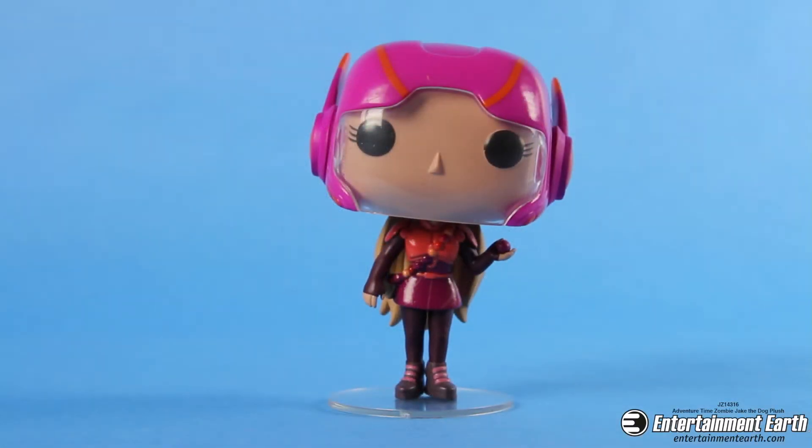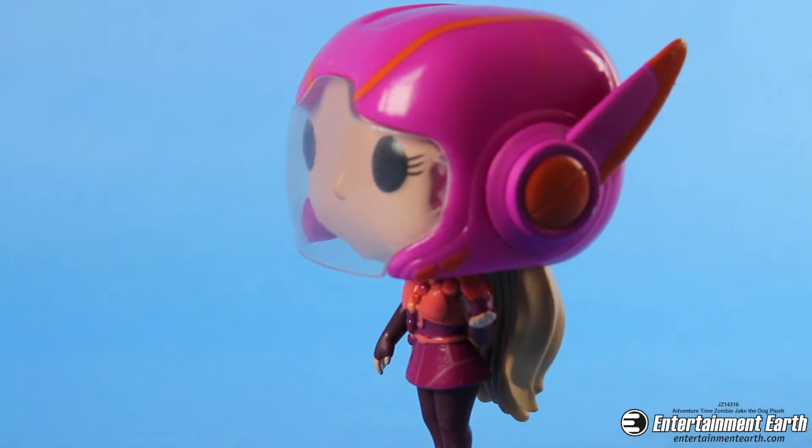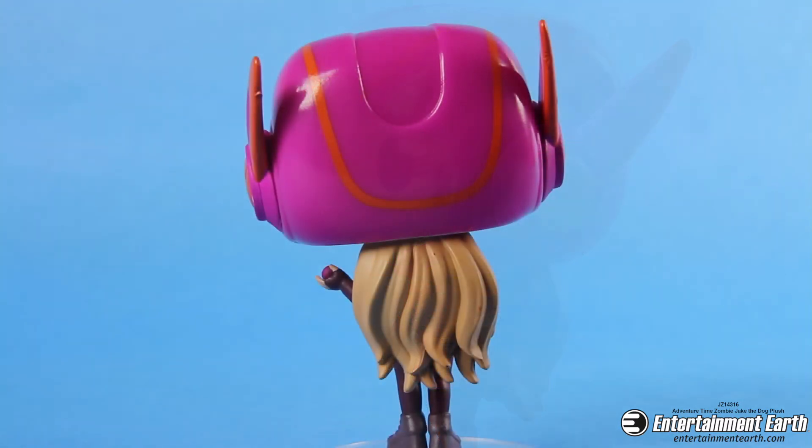This Pop Vinyl was able to capture the adorability — yes, that is a word — of Disney's animation for this film and put it right into this figure. The Pop also comes with a clear visor and it can actually protect her from some damage. Check it out — she's fighting a giant pen! That's awesome.